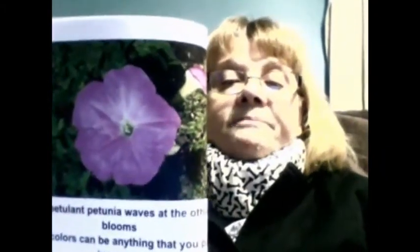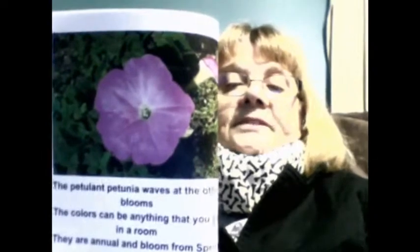The next rhyme poem is 'The Petulant Petunia.' Petulant petunia waves at the other blooms; the colors can be anything you can put in a room. They are annuals and bloom from spring into fall. They are pretty bright colors from purple to white; they can be seen in baskets — blooming is a beautiful sight. Planted by seed late in the year, you will see petunias coming up through late snowfalls for you and me. These funnel-shaped flowers are impatient to grow — when they do, what lovely blooms they show.